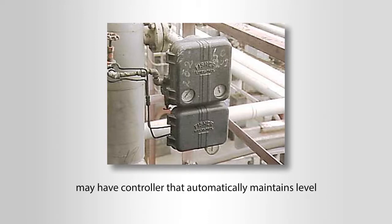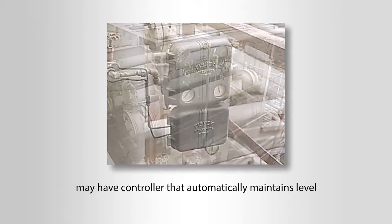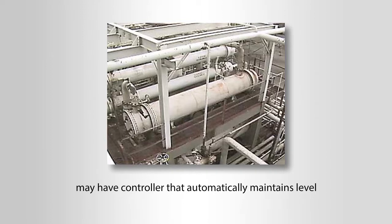A receiver may have a controller that automatically maintains level. An abnormal level could be an indication of many problems, such as a problem with the controller. A low level could also be an indication of a problem with the cooling water flowing through the condenser.